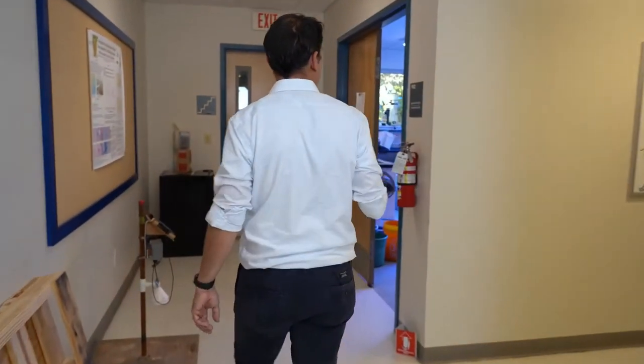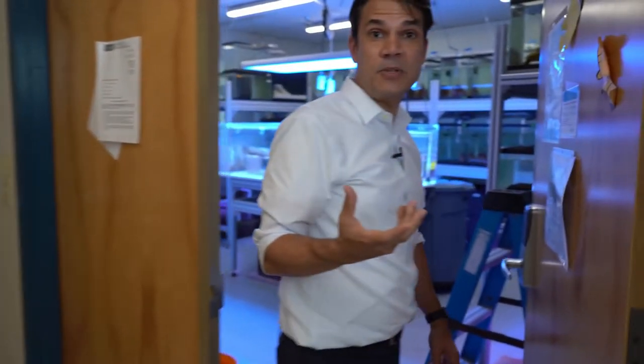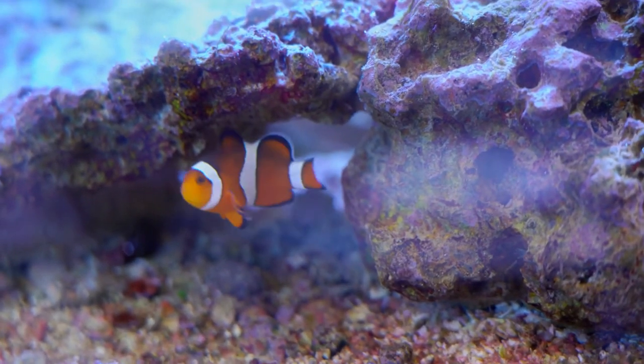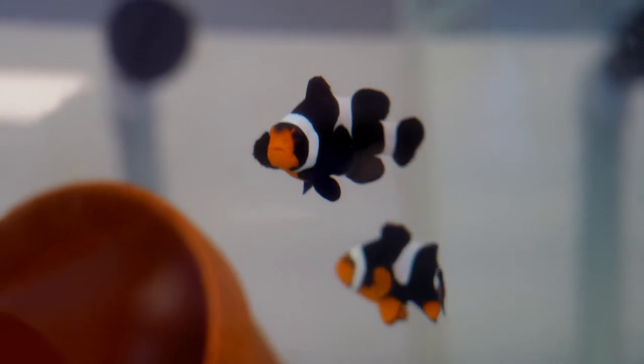This is the Aquarium Science Conservation Lab. We've nicknamed it the Clownfish Lab, and the reason why is that the professor working on this is one of the world's foremost experts on breeding clownfish.